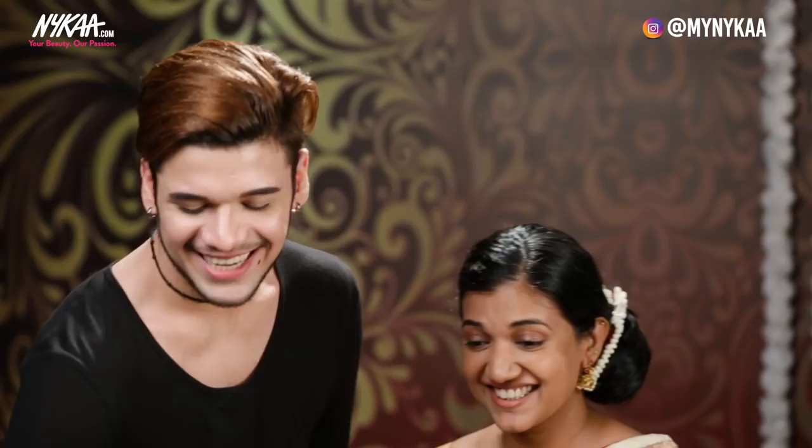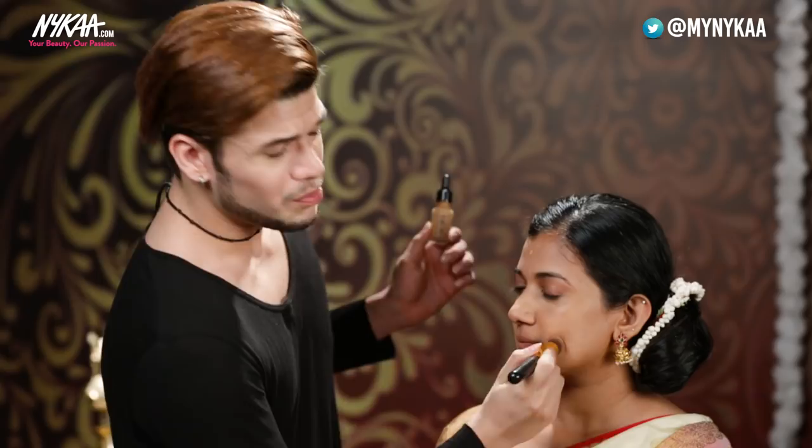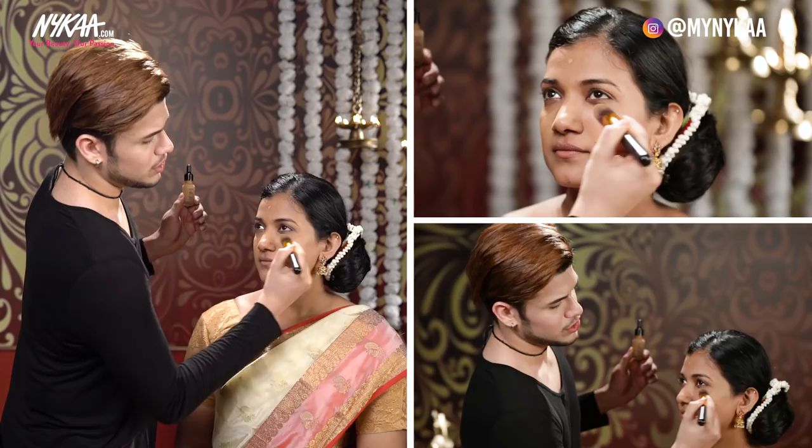Now adding NYX foundation. You just need a couple of drops and you're like, boom. But guys, make sure when you blend this foundation, you don't blend it upward because it's a liquid base foundation.